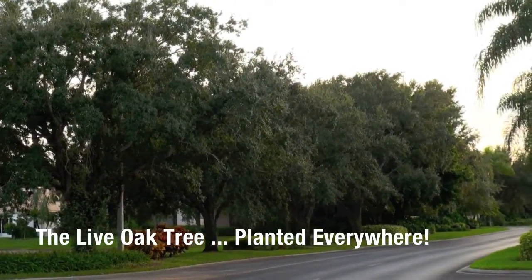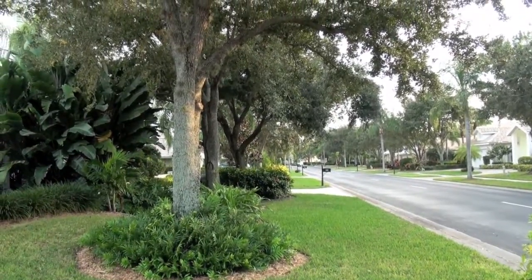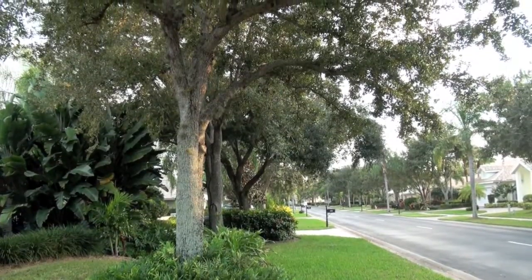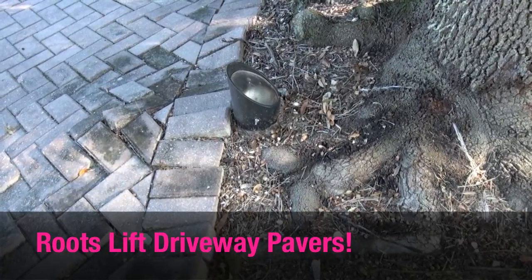All too frequently, live oak trees have been planted in small yards, and we have a monoculture of these live oaks with imposing roots that are lifting sidewalks and pavers and damaging utility lines.